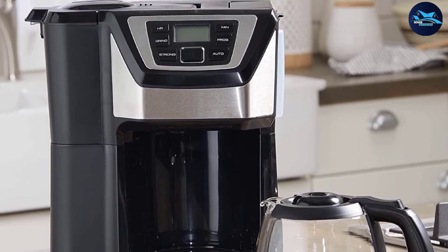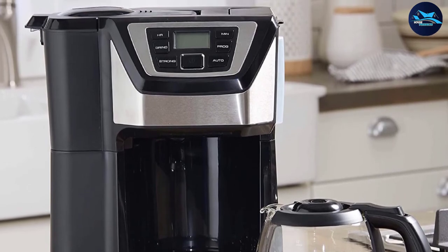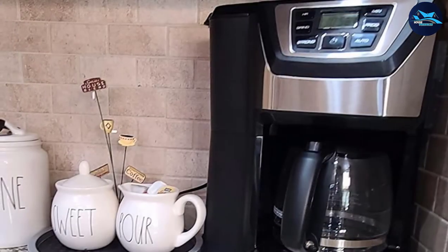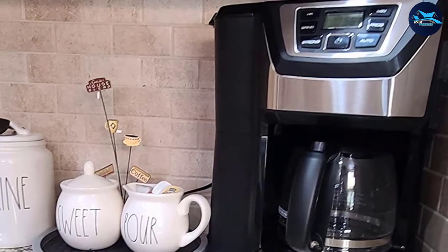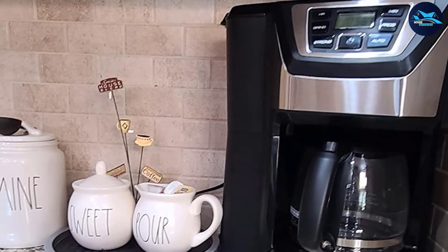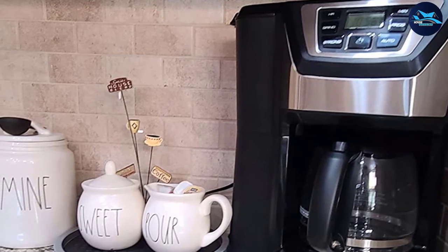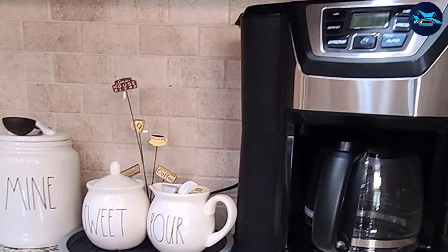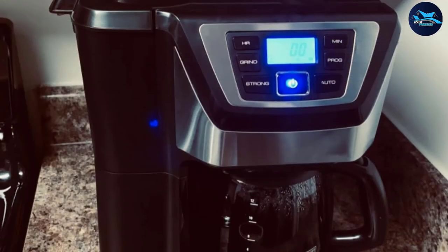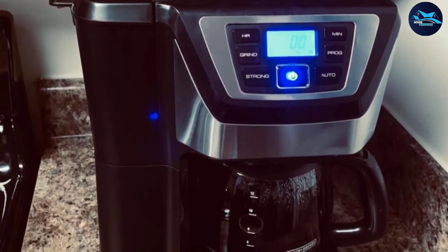Because everyone has unique tastes and preferences, the Mill and Brew is designed to be adjustable so you can achieve the perfect grind size and coffee strength, whether you prefer dark, light, or somewhere in between. This unit features an easy-view design with a clear window so you'll know how much water is in the machine. The glass carafe holds up to 12 cups, and there is no need for paper filters thanks to the permanent filtering system attached to the built-in grinder.